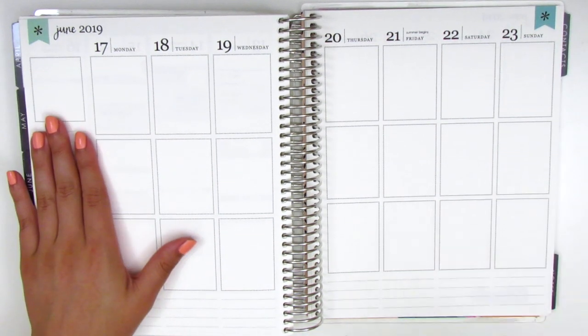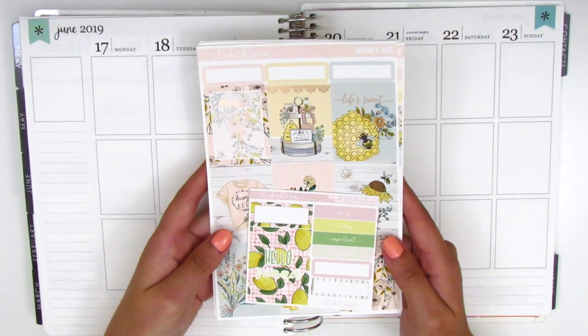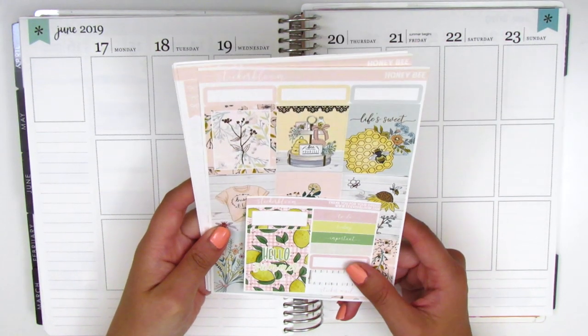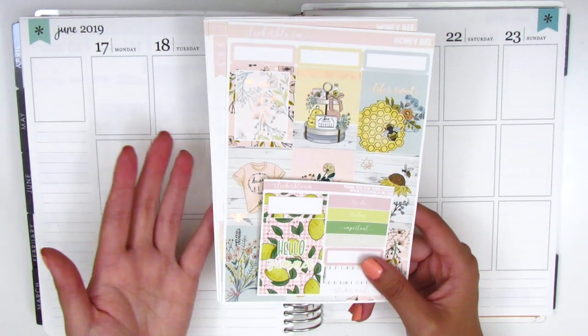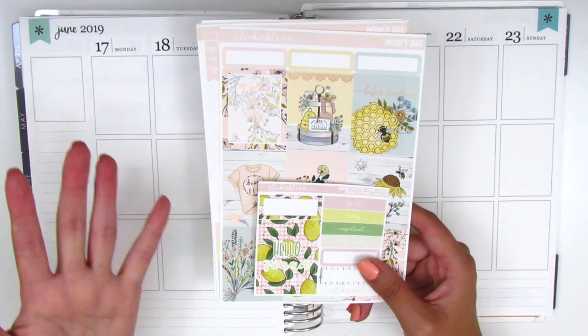For this week, I have a really pretty foiled kit. This is from a shop called Sticker Bloom and this is in rose gold foil, which is the foil that I have the least amount of stickers in. I think it's really gorgeous, but I just tend to purchase less of rose gold compared to gold and silver.